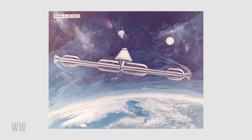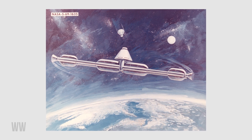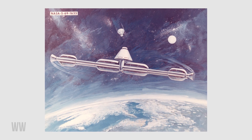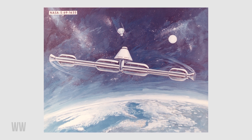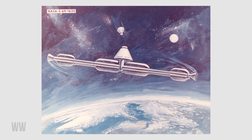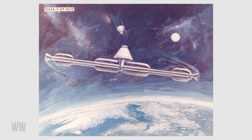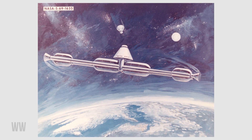Number five, artificial gravity space station. This station, drawn in 1969, was to rotate on its central axis to produce artificial gravity. The majority of early space station concepts created artificial gravity one way or another in order to simulate a more natural or familiar environment for the health of the astronauts.